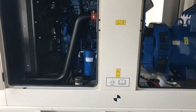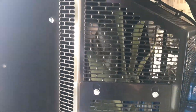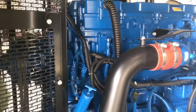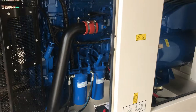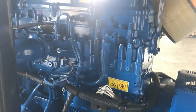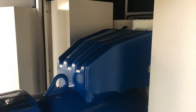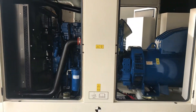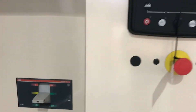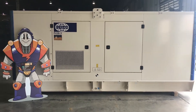The Perkins 2206A-E13TAG-5 engine and Leroy Sommer alternator are designed to operate in all sorts of critical applications, like oil and gas, telecom data centers, and hospitals. Parts and service are easy and convenient with SRP Americas' extensive stock of genuine FG Wilson parts, always ensuring you have simply reliable power.